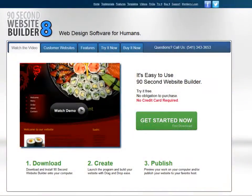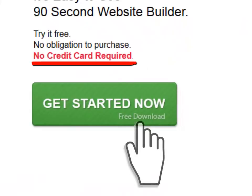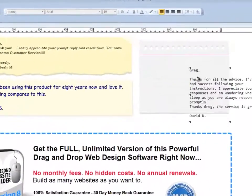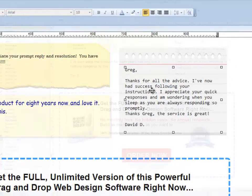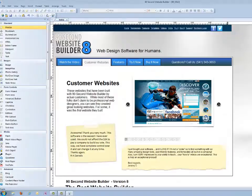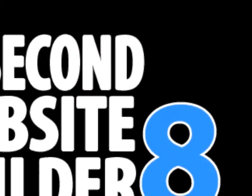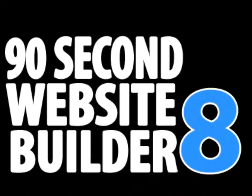So go ahead and give it a try. We won't ask you for any credit card information to use the trial and you can use it for a full month. We just want you to use the software so you can see for yourself that building a website that looks good can be done quickly and easily when you have the right tool. So by now you can see that this is the quickest and easiest way to create your next website or even your first one. Thanks again for stopping by.